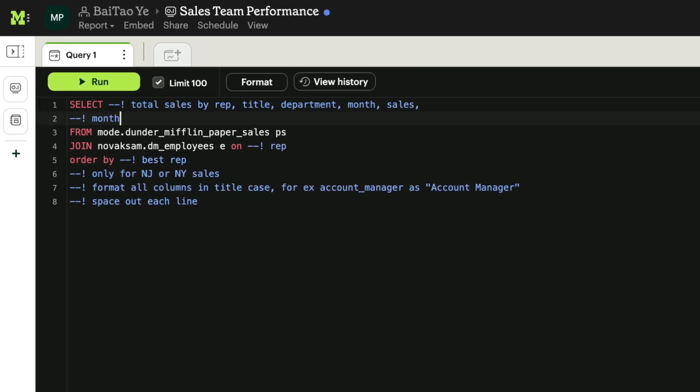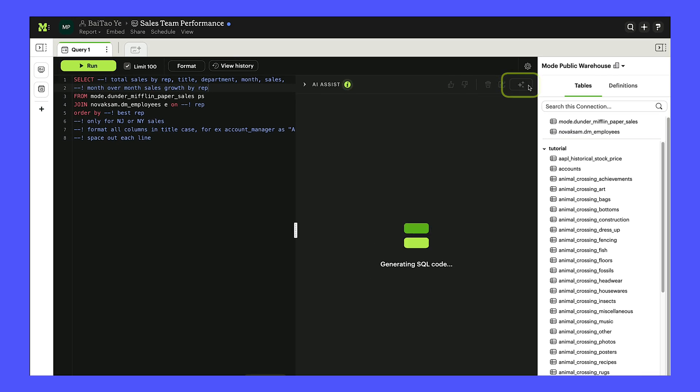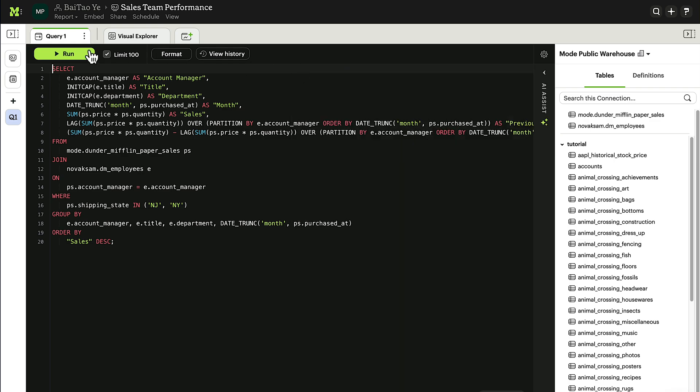Data analysts get a productivity boost too, with generative AI-assisted SQL query writing for Mode. Work faster and more efficiently as AI helps define complex window functions and resolve pesky syntax errors.